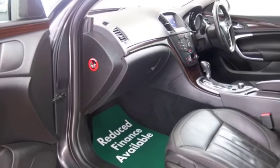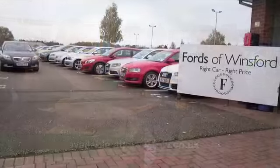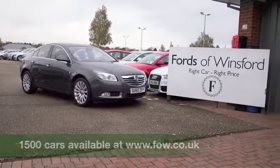Now, don't forget, if you have a car that you'd like to part exchange, bring it down for a no-obligation valuation, bring your licence with you, have a test drive, discover this great car for yourself at Fords of Winsford.